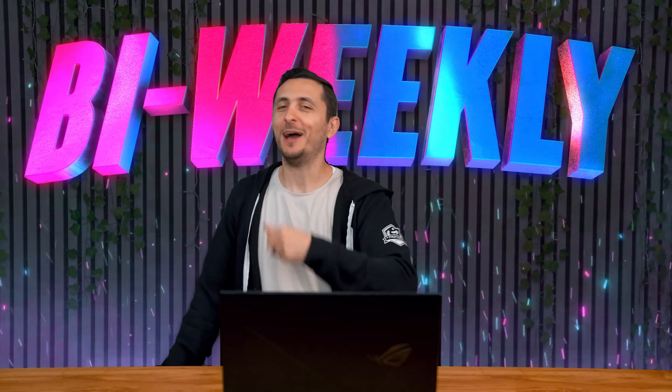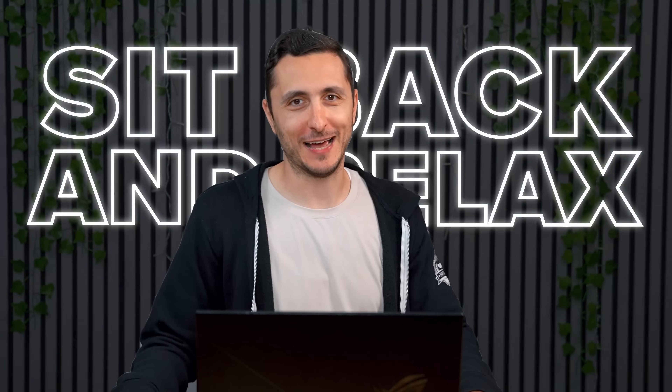Guys, I have some very important news for you all. Setup Wars is back to a bi-weekly schedule, ladies and gents. So grab your body pillow, sit back and relax, and let the Setup Wars begin.